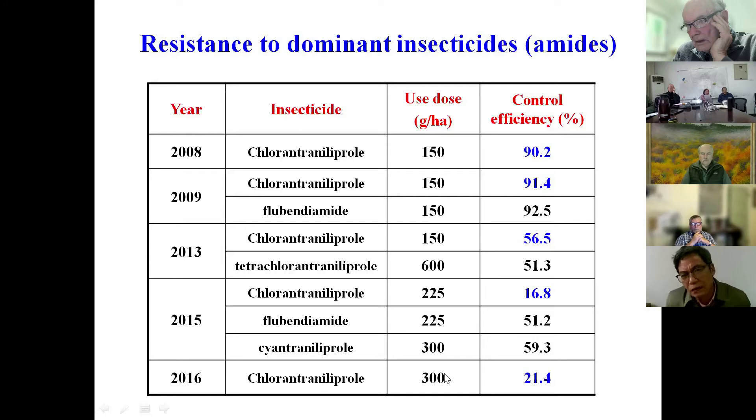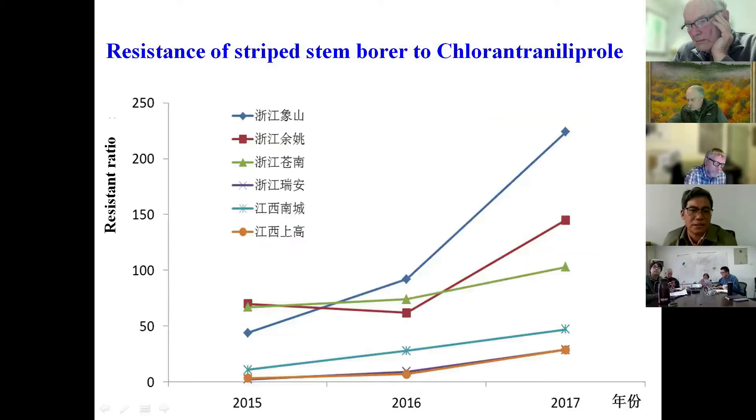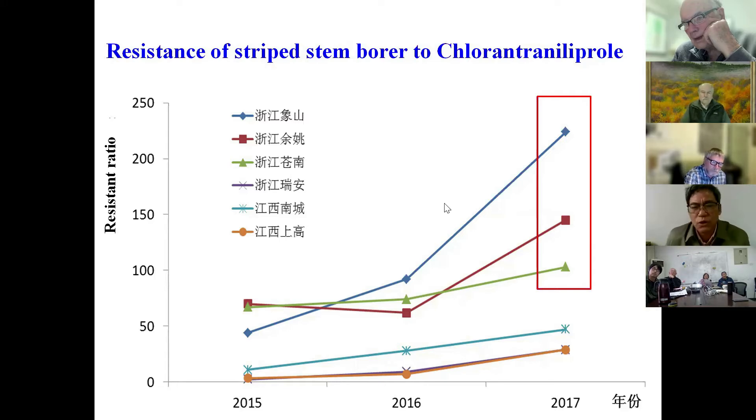Farmers are struggling with how to control stem borer because we use pesticides but the control efficiency is very low. We tested resistance from 2015 to 2017 and found that resistance developed very fast, especially in Zhejiang province. The population in Shenzhen county reached a resistance ratio of more than 200 times — very high. So farmers can barely control it by chemical means.